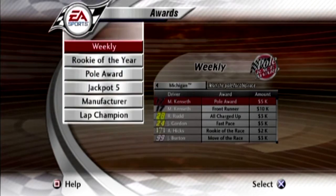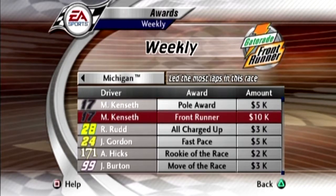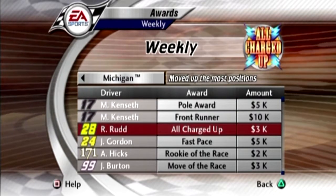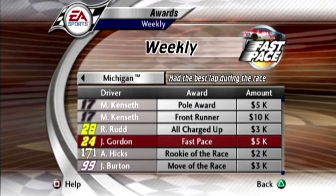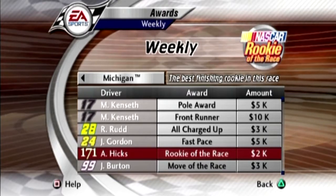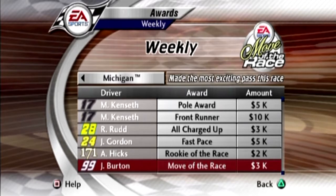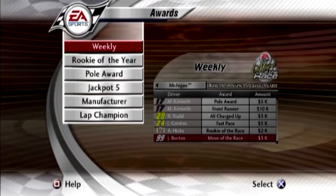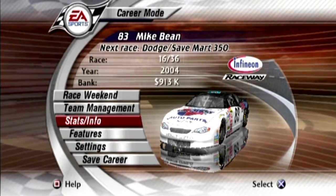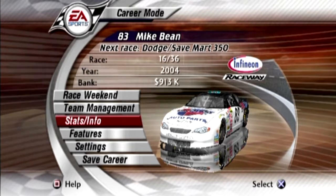Let's go ahead and check out the awards for the week. Matt Kenseth is the pole award winner and he led the most laps, so he gets 15K altogether. Ricky Rudd passed the most people. Jeff Gordon logged the fastest lap of the race. Andrew Hicks was the rookie of the race — he was doing really well, so good for him. And Jeff Burton has the most exciting pass of the race. Like I said, all in all, not a good finish for us.